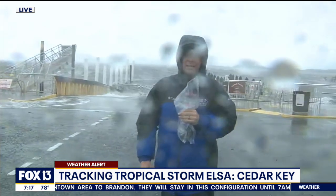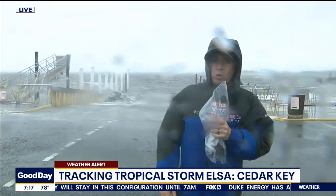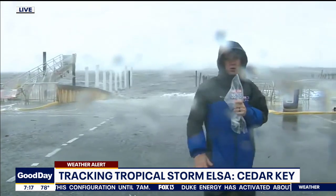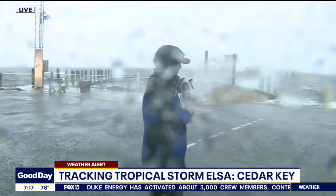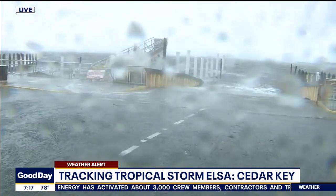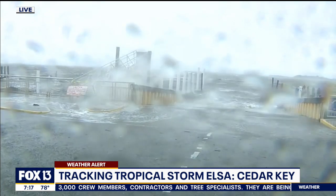There's no flooding going on in Cedar Key, and that's a stark difference from 2016 Hurricane Hermione, which decimated this area with five feet of flooding in the inner part of the city. But behind me, this is the Gulf of Mexico, and that is the public kayak launch. It's been whipping up something fierce for the past few hours.